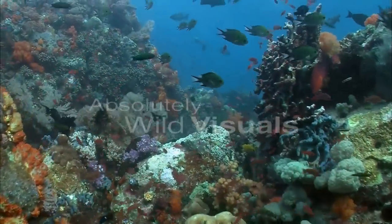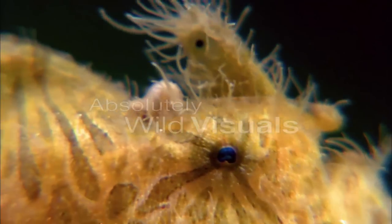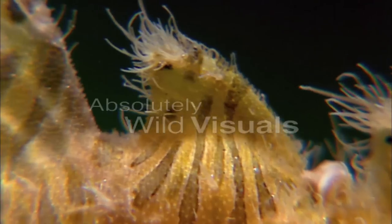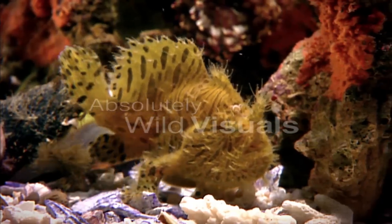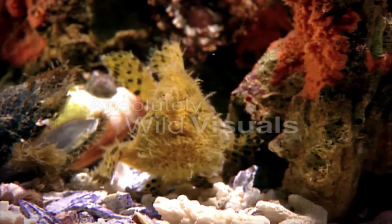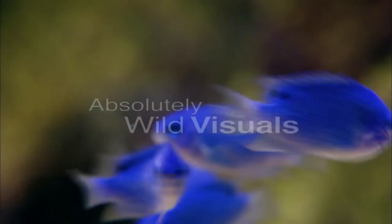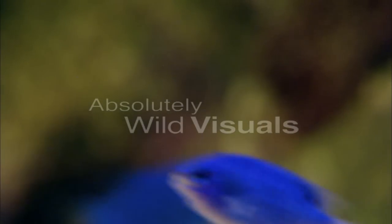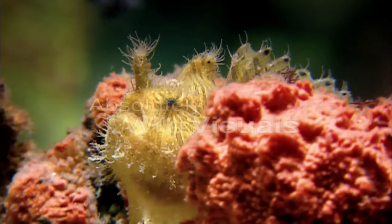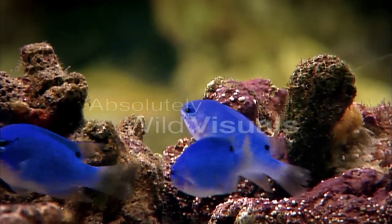Animals that use lures are often well-camouflaged ambush hunters. The striped anglerfish is hardly a species built for speed, so predatory pursuits are out of the question. In order to eat, it must entice its prey into striking range.